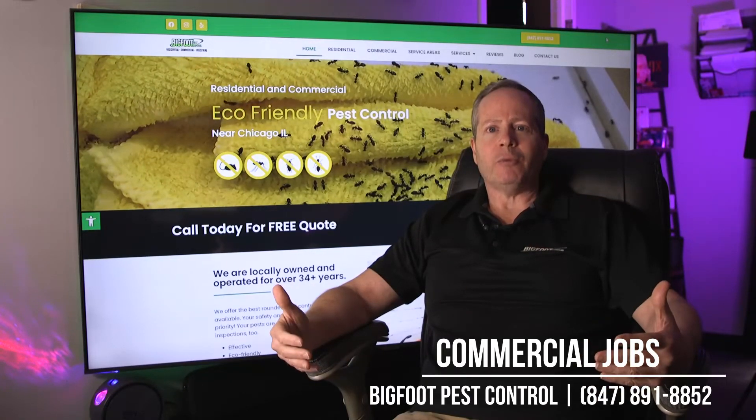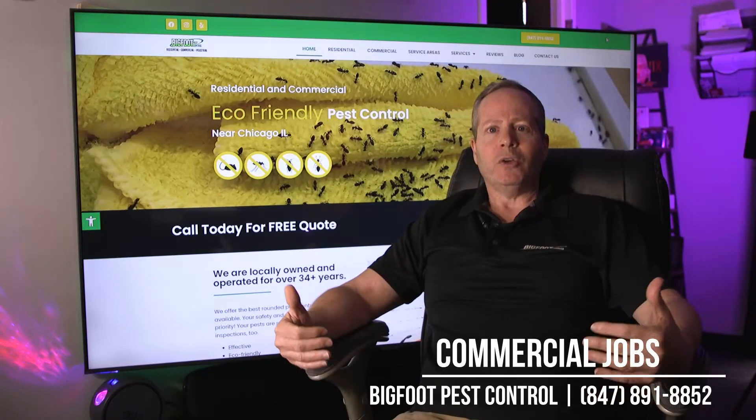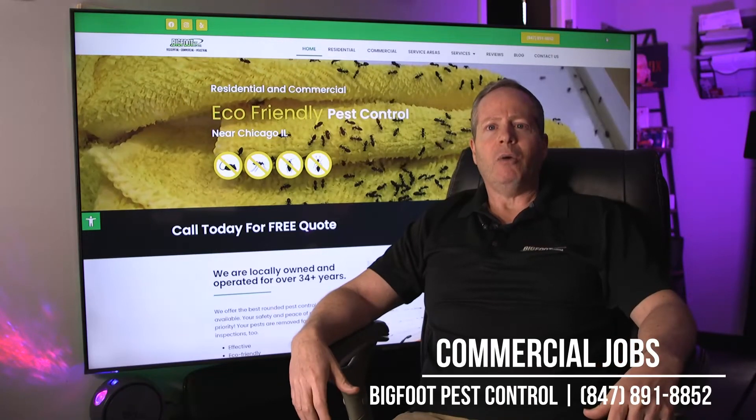We deal with a lot of commercial buildings that are industrial buildings like warehousing and office space. We do a ton of work with that. We also do some fast food places as well.